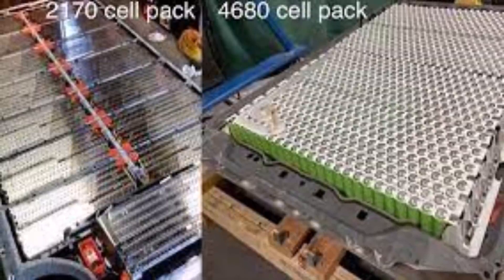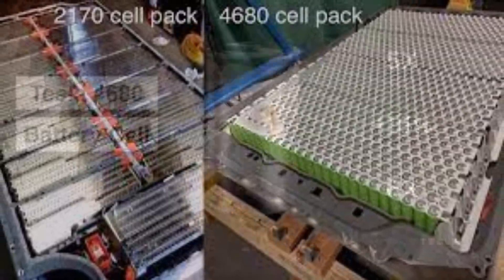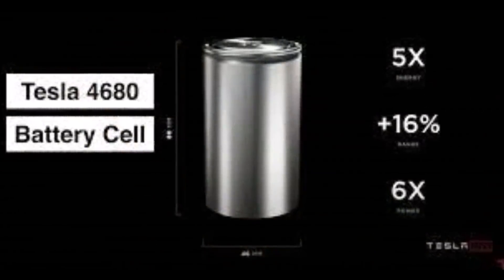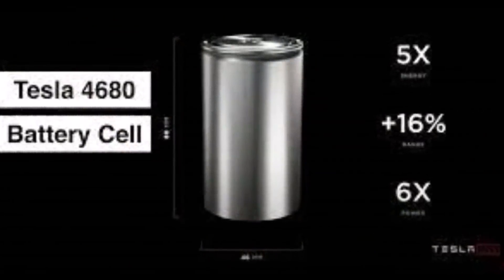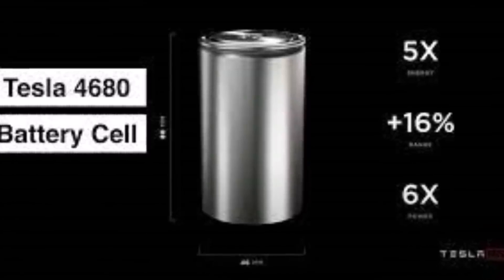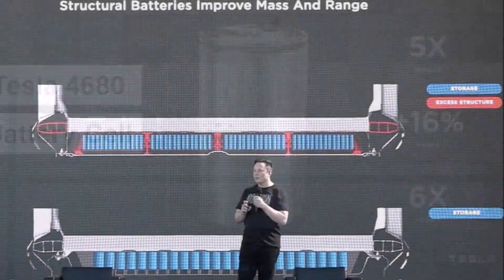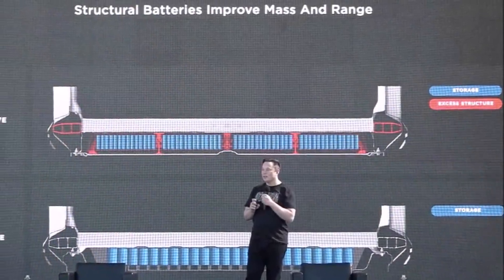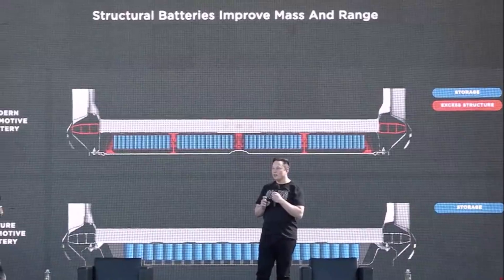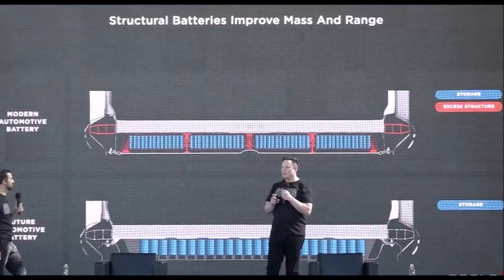Remember that Elon Musk said prototypes are easy — production is the hard part. Since this is an engineering issue rather than a concept issue, the problem will probably be fixed, and I think very soon. When Elon Musk was confronted by cost issues in the SpaceX program, he reduced costs from 26 billion dollars to 1 billion dollars to restart the space program using existing engineering fixes. The same should apply to the 4680 manufacturing process.